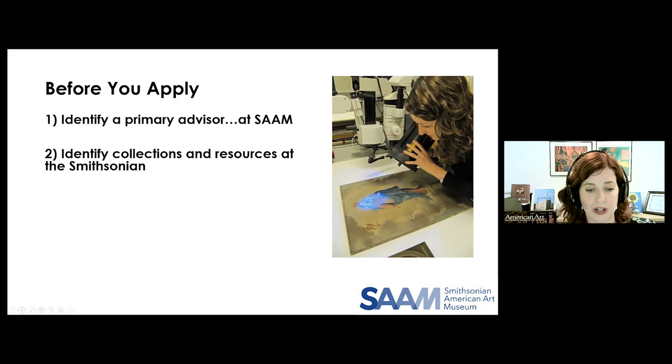For some scholars coming especially from abroad, the breadth of secondary resources at the Smithsonian or at the Library of Congress will be really key. You can also be specific about the various resources you're planning to use here — that can be in your proposal as well as your research timeline. So how do you identify advisors and resources when you are not already entrenched in the Smithsonian system?